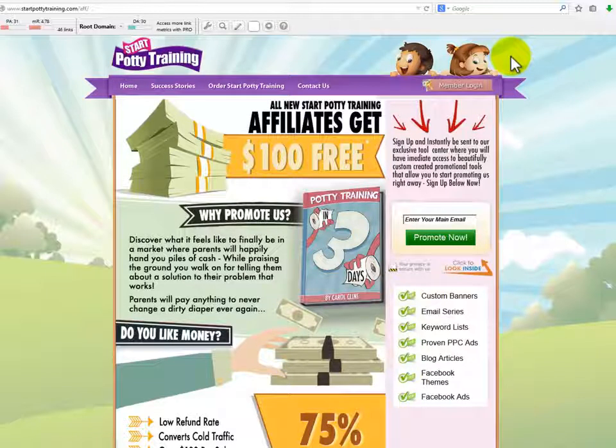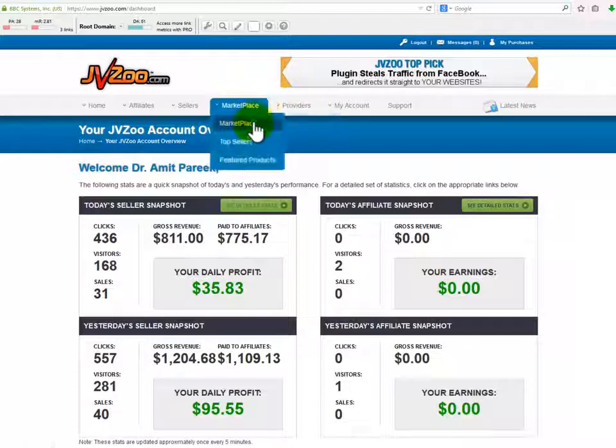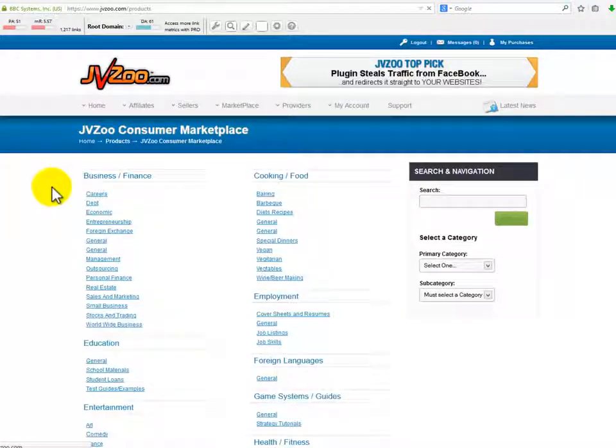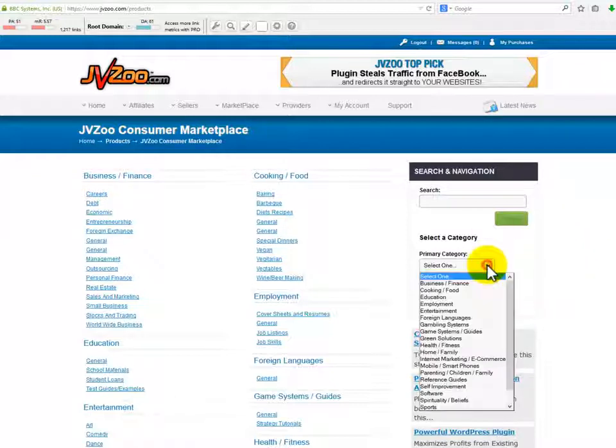There are two more affiliate networks I'd like to mention — I'm sure you've heard about them before. These places are mostly for products related to the internet marketing niche, which is one of the hottest and most profitable niches on the web. JVZoo.com is an instant commission sellers platform that features a variety of products. JVZoo sponsors products not related to internet marketing as well, but I've never seen any of them listed as a best-selling JVZoo product.